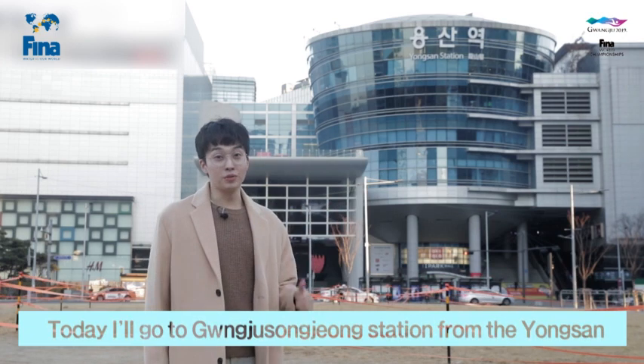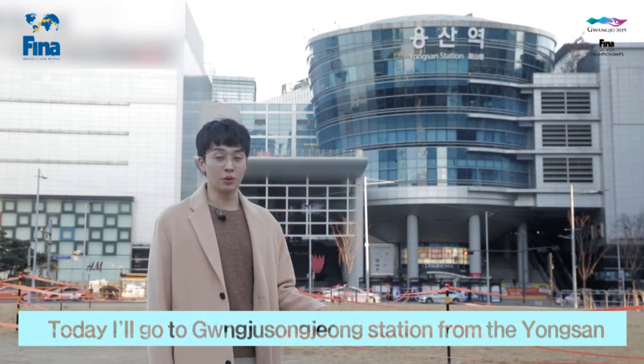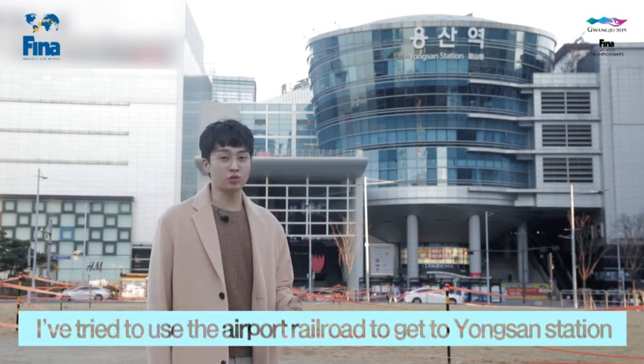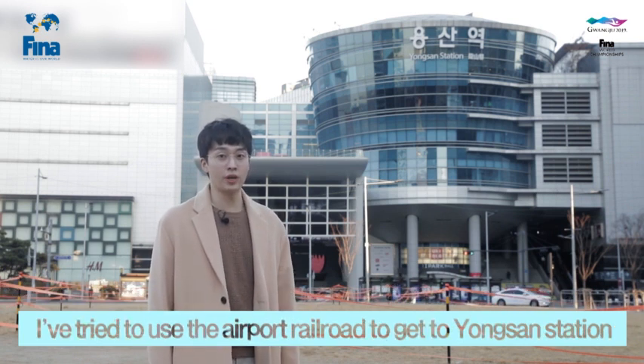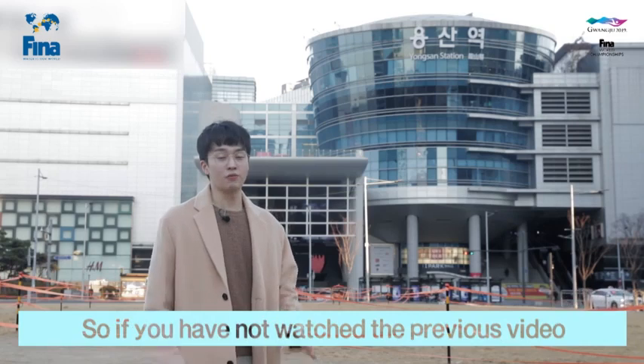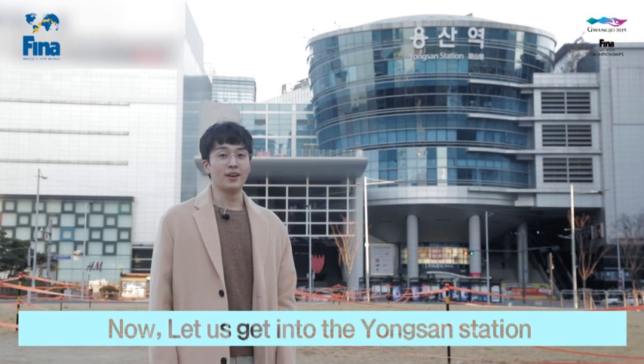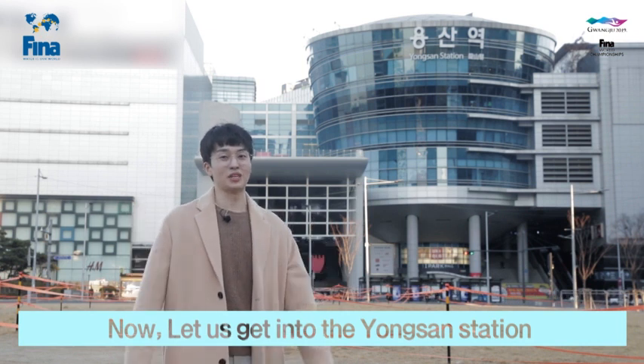Hello everyone! Today I'm moving to Gwangju-Songjong Station from Yongsan Station. It's right up here. If you have checked out the previous video, I have tried to use the airport rail to get to Yongsan Station. So if you have not watched the previous video, please check it out — it's much better to understand this video. And now, let us get into Yongsan Station.